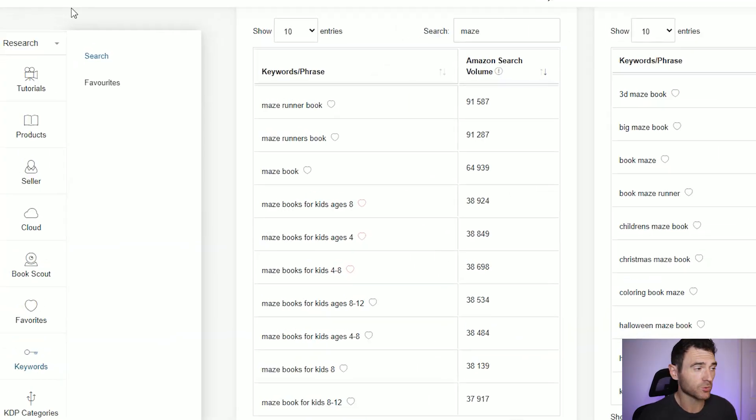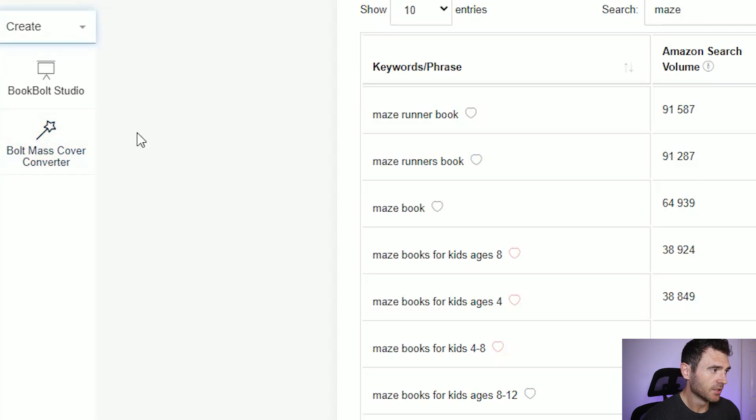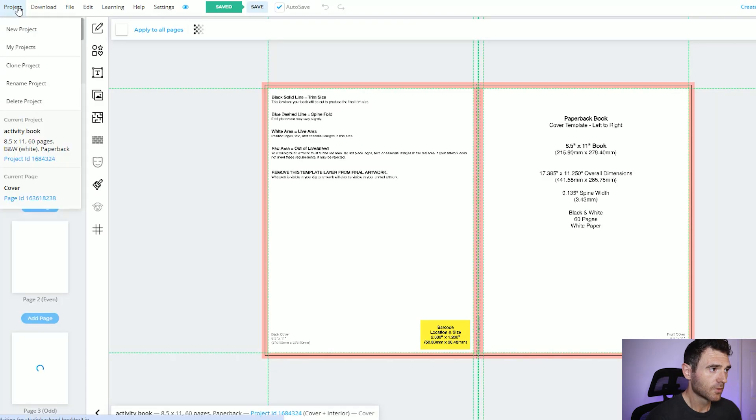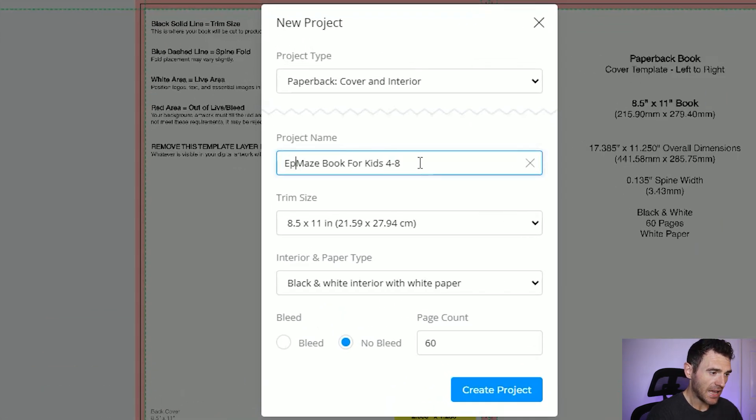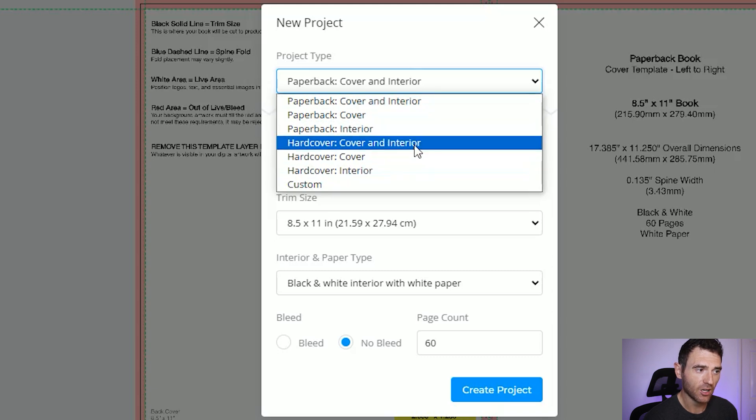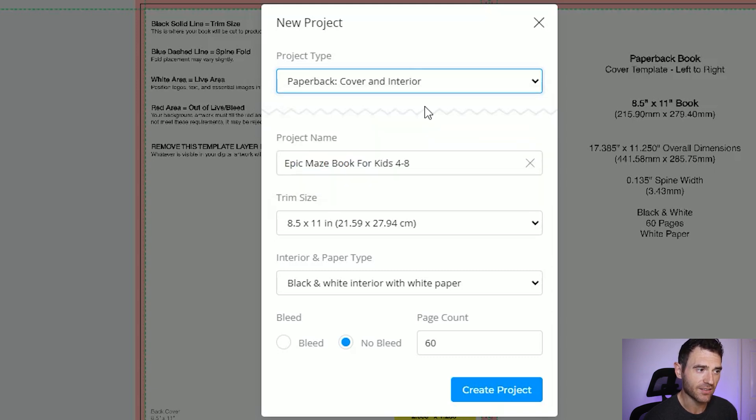Now we know the type of book we want to create — a maze book for kids ages 4 to 8 — we can come onto the create section of BookBolt. Clicking create, we use the BookBolt studio. All you need to do is click new project and name your book — let's call it 'Epic Maze Book for Kids Ages 4 to 8'. What I love about BookBolt is it can include the cover if you don't have Photoshop, so you can create your cover and interior right here. You've got the options of doing a paperback or a hardback — let's start with the paperback.